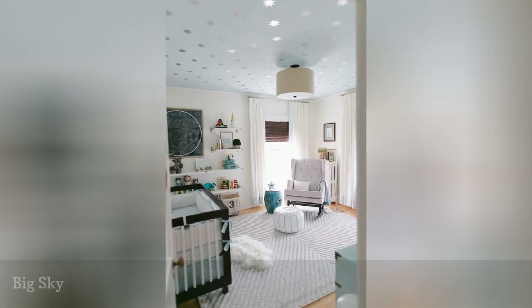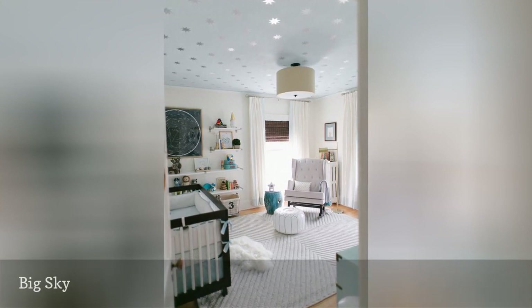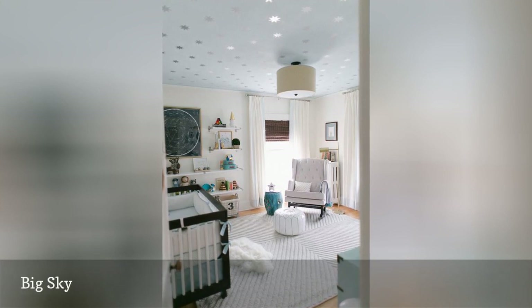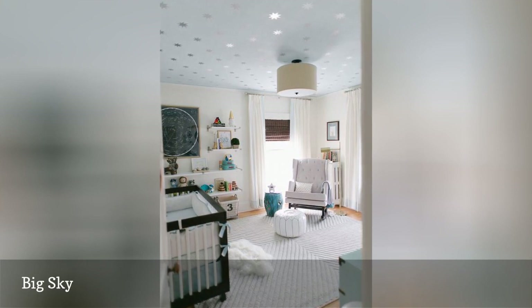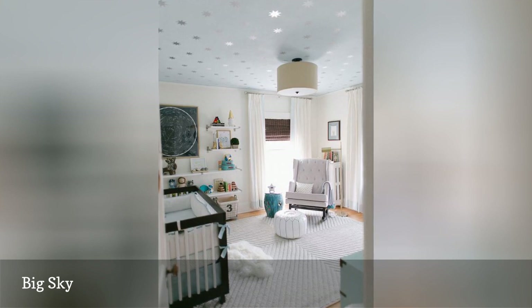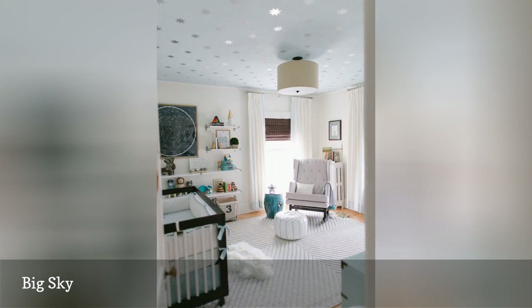Tuck your little dreamer in under a cheerful night sky full of soft, glowing stars, gentle moonbeams, and sweet, puffy clouds. Want to give your nursery dreamscape a little extra shimmer? Go glam with metallic touches, such as metallic print wallpaper, foil print artwork, or reflective decals. Just take a look at this dreamy nursery featured on Apartment Therapy — it's absolutely perfect, isn't it?